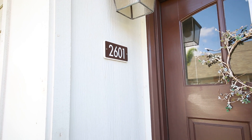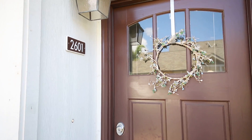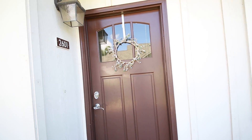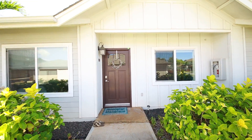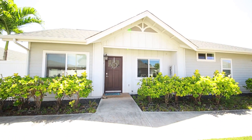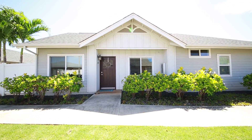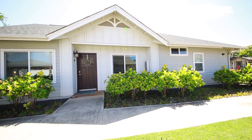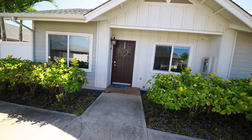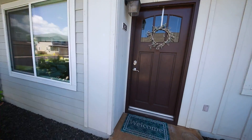Aloha and welcome to 91-2047 Coyoli Street. This is Unit 2601 in the Spinnaker Place community, located in Ewa Beach, Hawaii. We're looking at a two bedroom, two bath townhome with a den, with approximately 1,000 square feet of living space. But don't let that number fool you — when you go inside it is a very large area with vaulted ceilings. It's also a single story home and there's a lot you can do with this fantastic space. Let's go inside for a better look.